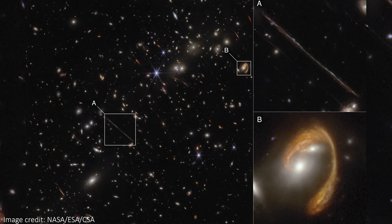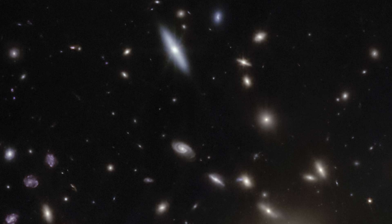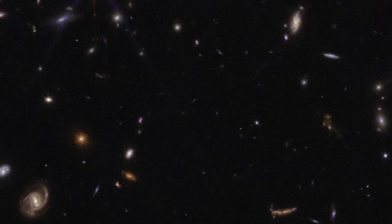We'll finish up this image with a quickfire round, where I show you all the other cool galaxies I could find. The colours, the shapes, the interactions, and the lensing are all so cool. There is something great no matter where you zoom into this image. There are so many that I can't highlight them all individually, so please let me know your favourites and anything I've missed in the comments below.